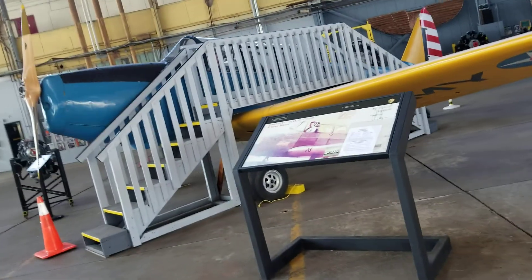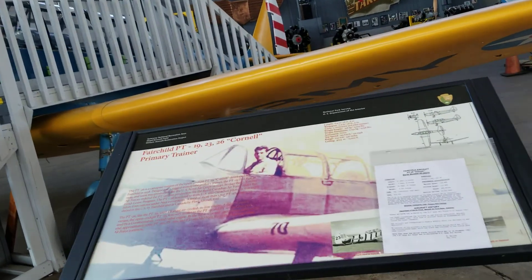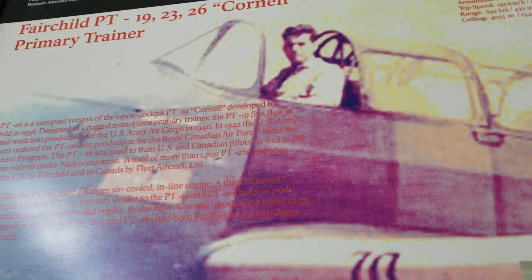Here's a T-6 Texan, I think? No, it's actually a PT — Cornell. Actually, hold on, maybe it is?